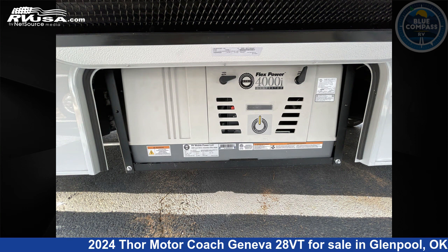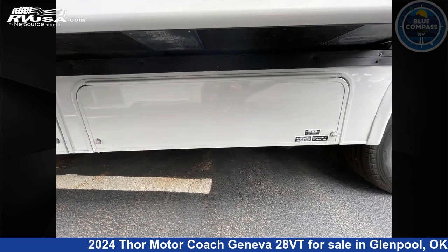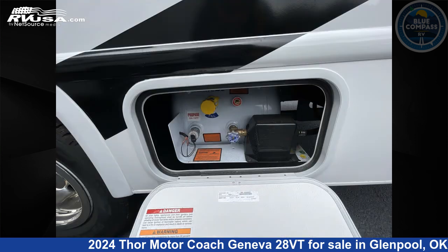The floor plan layout of this Class C features bunk over cab, outdoor entertainment, outdoor kitchen, and rear bedroom.